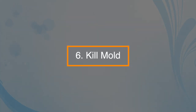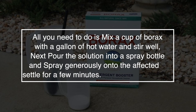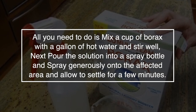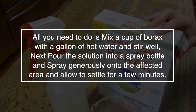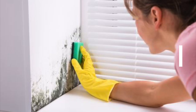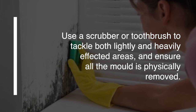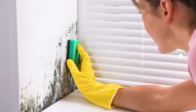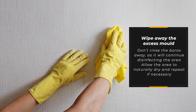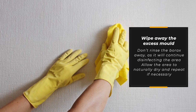Number six: kill mold. Borax is a great way to kill mold in the house. Mix a cup of borax with a gallon of hot water and stir well. Pour the solution into a spray bottle, spray generously onto the affected area, and allow it to settle for a few minutes. Use a scrubber or toothbrush to tackle both lightly and heavily affected areas and ensure all the mold is physically removed. Wipe away the excess mold — don't rinse the borax away, as it will continue disinfecting the area. Allow the area to naturally dry and repeat if necessary.